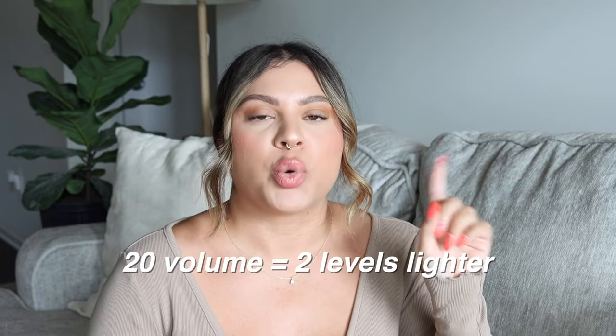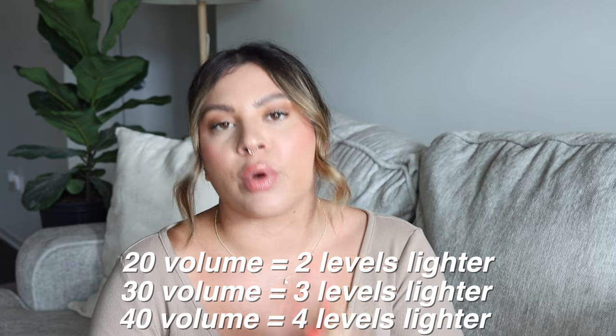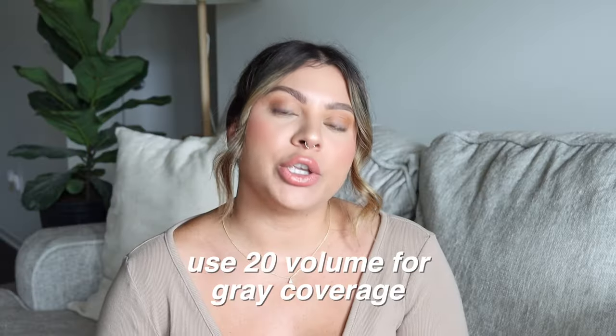20 volume and higher is always going to give you lift. Generally speaking, when using permanent hair color, 20 volume gives you two levels of lift, 30 volume gives you three levels, and 40 volume gives you four levels of lift. So that gives you an idea of what volume developer you need depending on your goal. If you are covering grays, you want to use 20 volume. You might think you should only use 10 volume if you just want to go darker, but that isn't the case with gray hair because gray hairs tend to be more stubborn and coarse. You need that extra lifting power to really open up the cuticle so that the gray hair can accept the color. So if you have gray hair, use 20 volume.